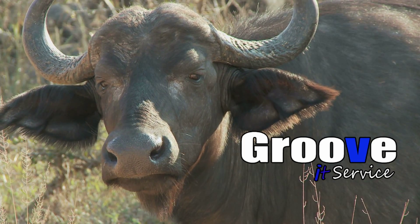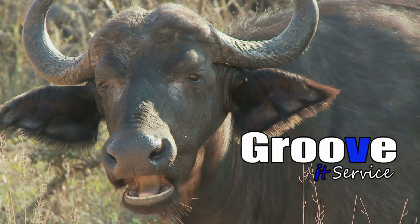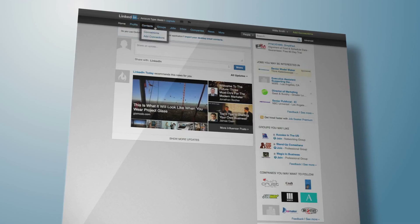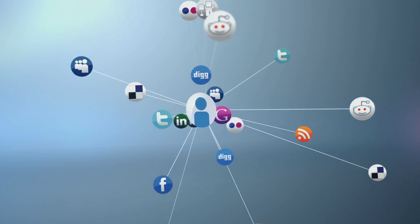Groove IT Service. Your online employee. Take your business to the next level with a commercial and website from Groove IT Service. Custom websites with no hidden fees.